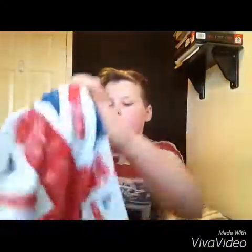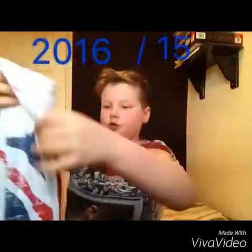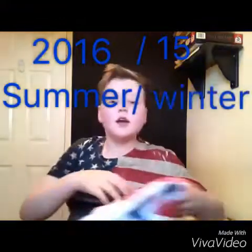Hi guys, welcome to today's video! This video is my 2016/2015 summer and winter clothes collection. I'm going to be doing it in sections, so first is winter.